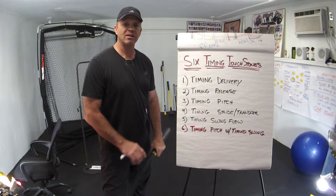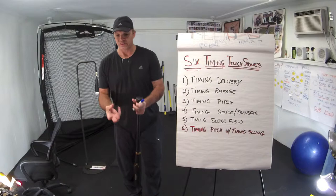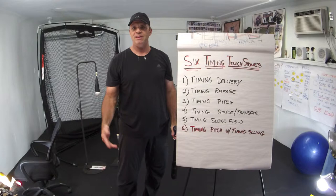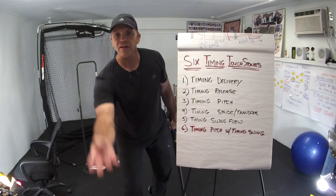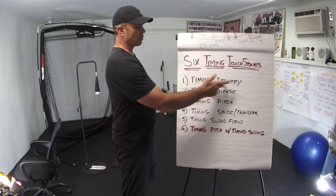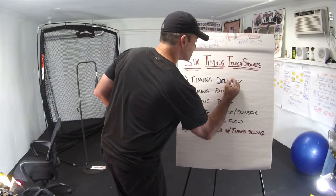Number one is the timing of the delivery. If the player is getting caught up in the delivery, you have to sit there and think about it. You can do a test. In front soft toss, I'll literally grab the ball, do a whole windup nice and slow, and then flip the ball. Generally, players can't even hit it if you do it that way — go slow and take your time and then flip it — as opposed to just coming up and flipping it normally.